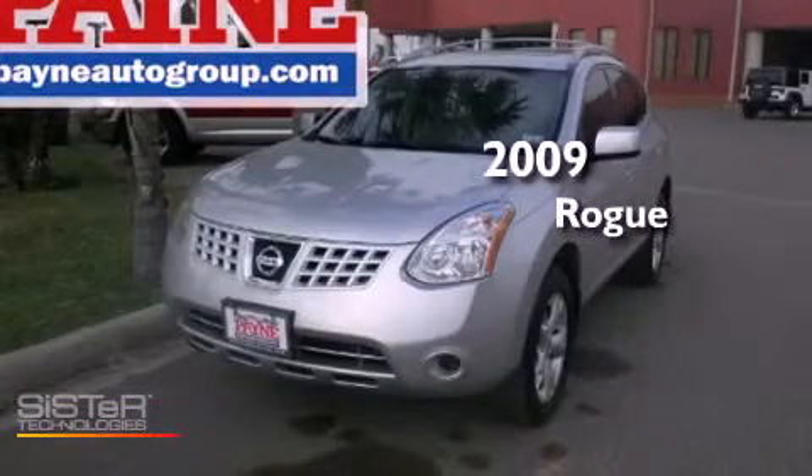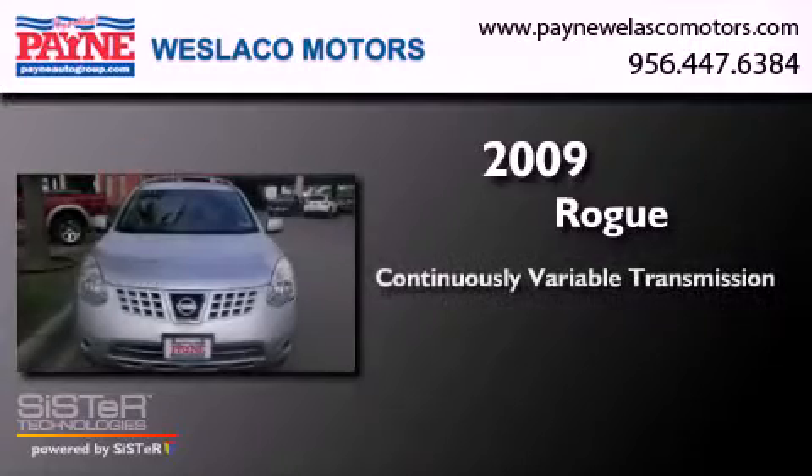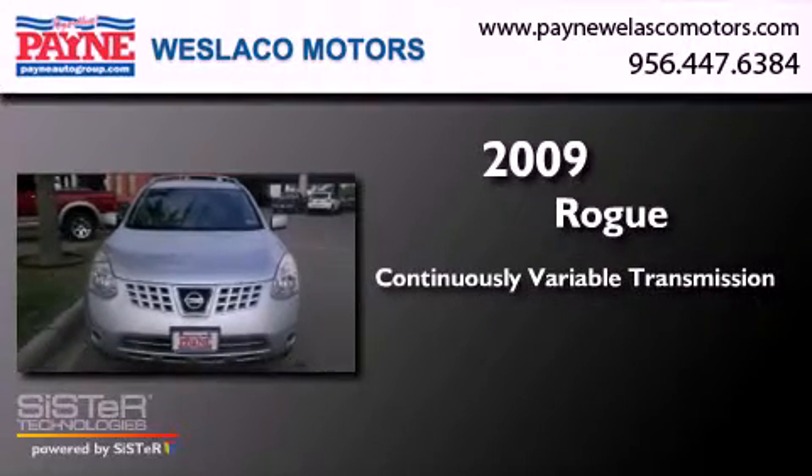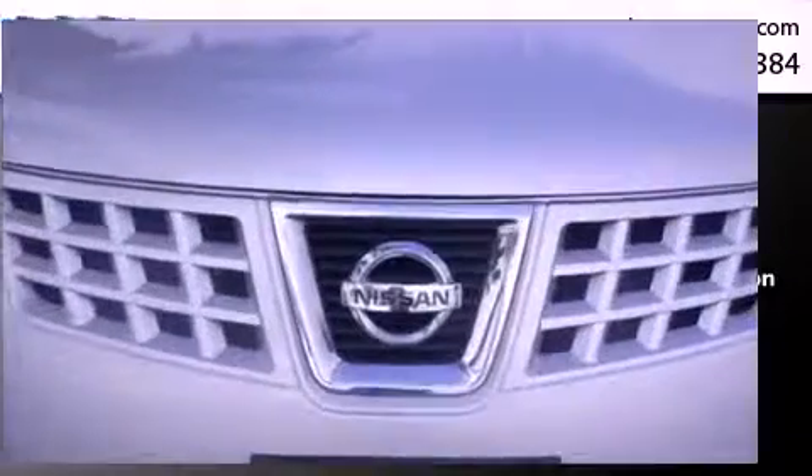This is a 2009 Nissan Rogue. This crossover has a continuously variable transmission, an inline four-cylinder engine, and all-wheel drive.